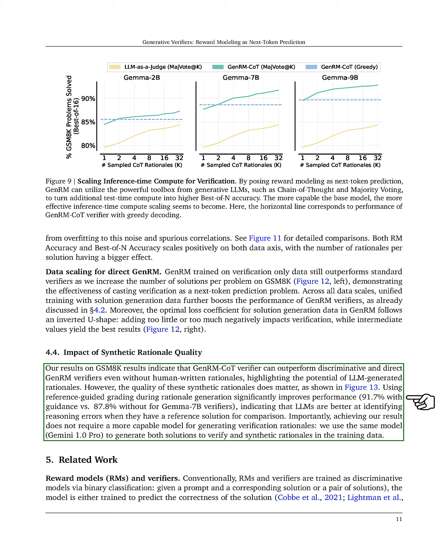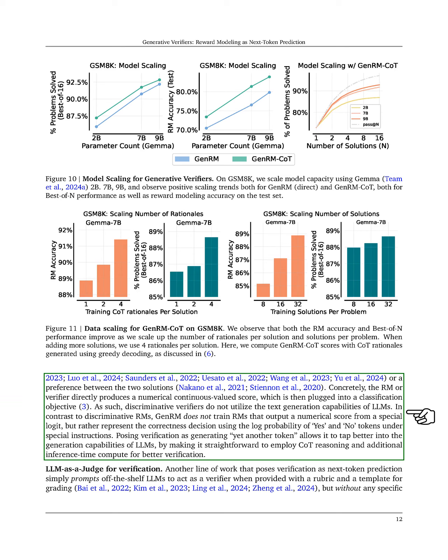In the related work section, we discuss reward models and verifiers. Traditionally, RMs and verifiers are trained as discriminative models through binary classification, predicting the correctness of solutions or preferences between them.